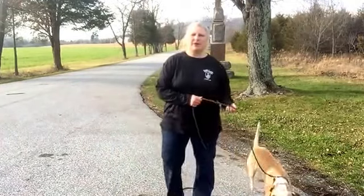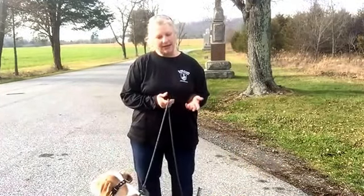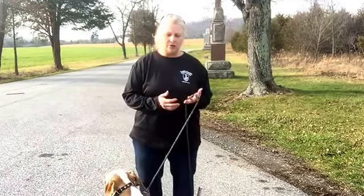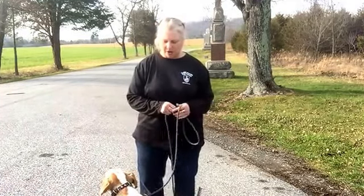Hi everybody, this is Rose from Coal Creek Dog Training. One of the most frequently asked questions that we have is how to get a dog to pay attention. Many times we have dogs that know their commands and they know how to do different things that we ask, but they don't always listen, they don't always respond.